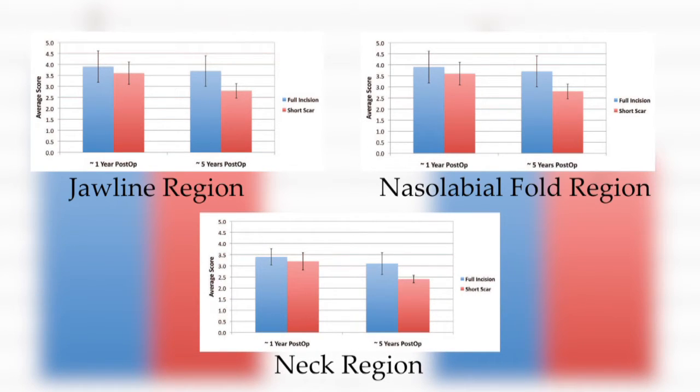However, as expected, in long-term follow-up, they discovered that the full incision technique — the one that went all the way behind the ear — got higher scores for appearance in the neck, which of course is obvious because it allows you to take more skin out of the neck.